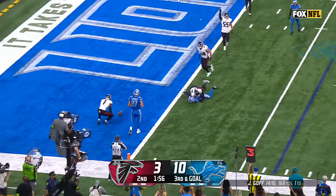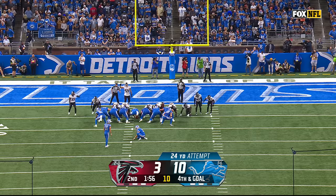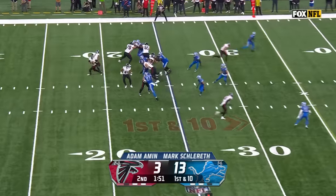Third and goal here. Goff throws to the end zone — low. A good defensive play by Grant to take away St. Brown. Nobody's going to get that thing. We're coming out with points — and they will. They'll get three out of it for the key scoring drive.